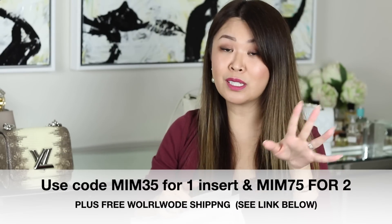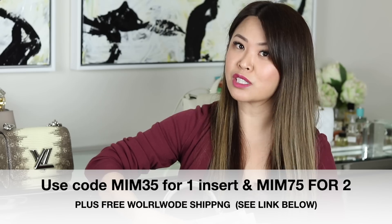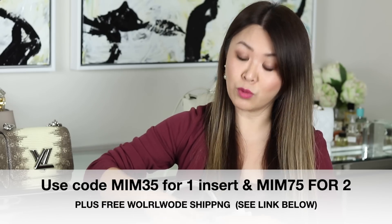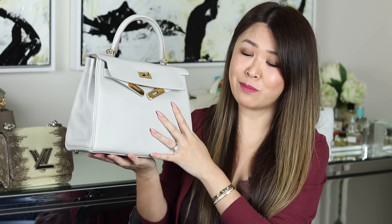If I have any offers on the insert I will link it down below. I do believe my MIM30 code still works if you wanted one of their inserts. This bag is just... I'm a Kelly girl. What can I say? Melly loves her Kellys, and I definitely wanted a grey. I would still want an Etain Birkin — that was always on my wish list. But to be able to find this bag in this combination was exactly what I was after, and I love it.